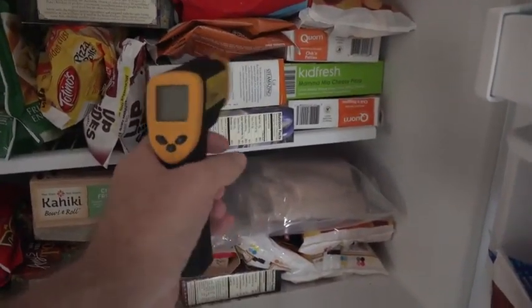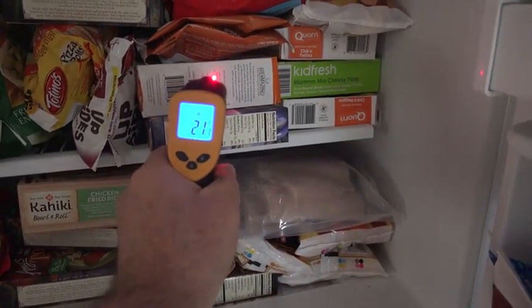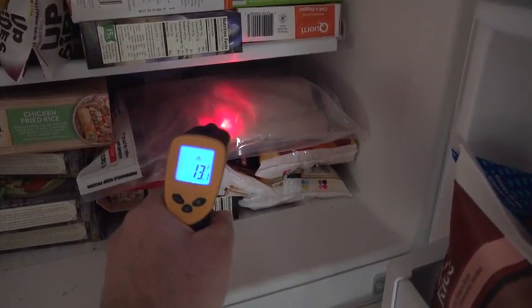My phone is cool to the touch at the moment — the aluminum backing — but when it's active playing a game or installing updates, it does get pretty warm. Let's see what temperature it is right now: 77, just above room temperature. Interesting. Let's see how frozen our frozen foods really are: 21, 18, 15. Some frozen fish.